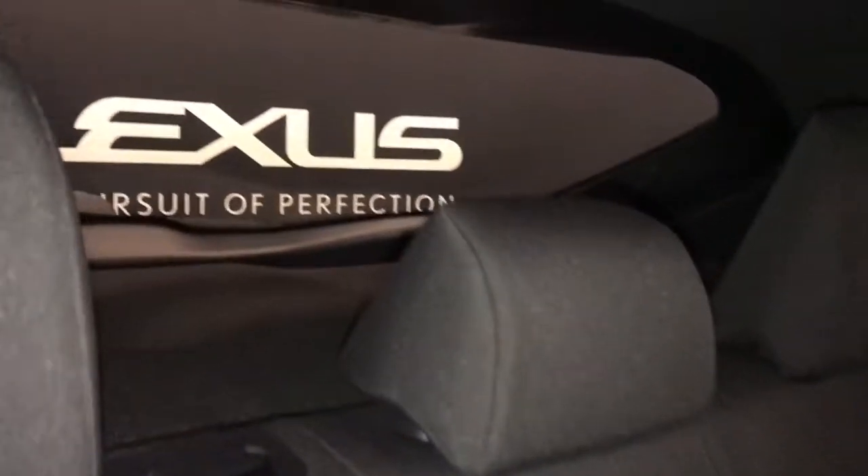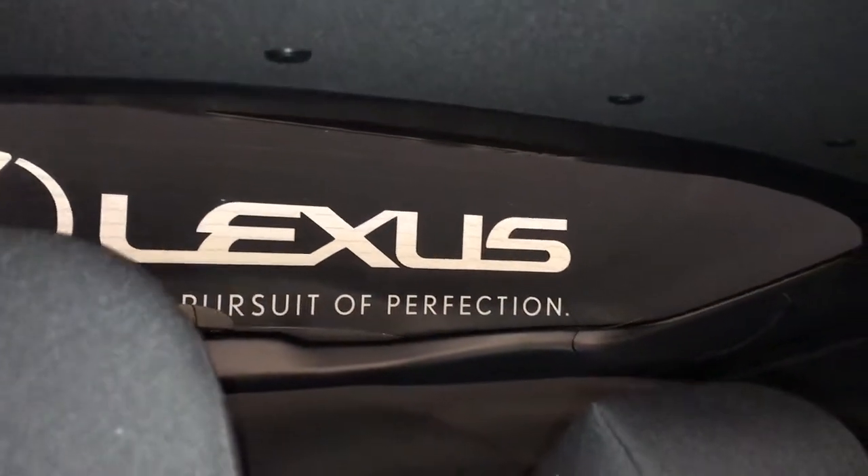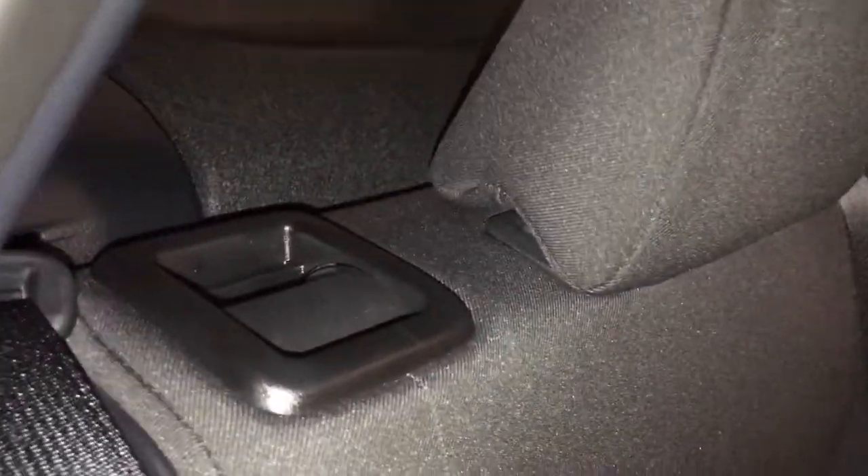The rear features rubber floor mats, cloth upholstery, three adjustable headrests, rear privacy glass, rear window defrost, child seat anchors, and child safety locks. Levers fold the seats flat for extra cargo space.